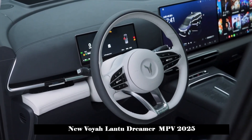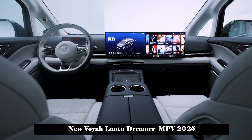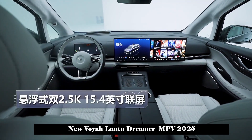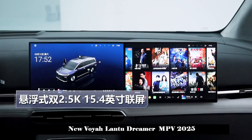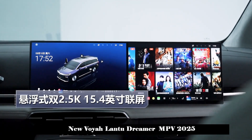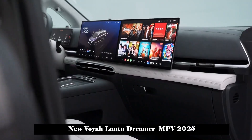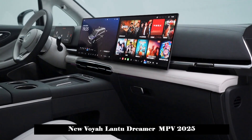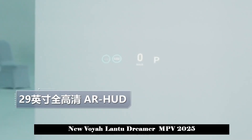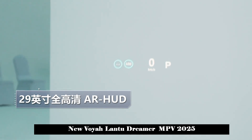The side lines of the car body are straight and strong, and it is equipped with new multi-density wheels, combined with chrome-plated strips near the windows and side skirts, giving it a strong sense of luxury. The rear of the car has not changed much overall, and still presents a flat design. The numerous chrome-plated decorative strips on the side also extend to the rear, which increases the visual width of the rear of the car and makes it even wider.